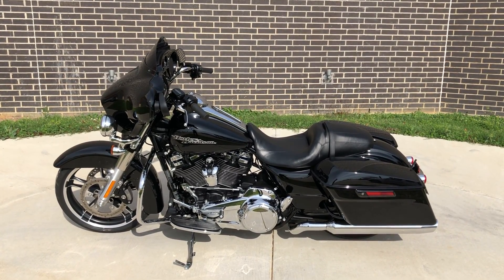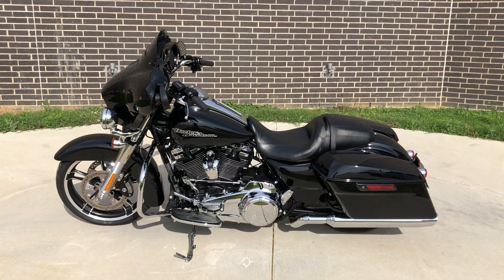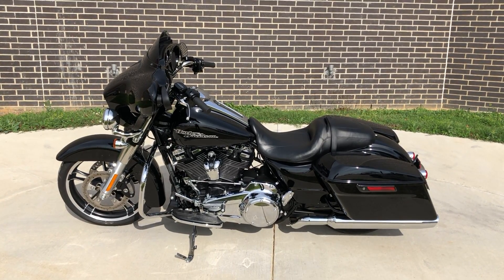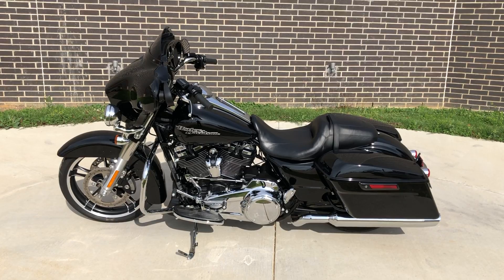Howdy folks, this is Rusty with American Motorcycle Trading Company here in Bedford, Texas. We've got a 2017 Harley Davidson Street Glide Special, and this is going to be one of our certified pre-owned motorcycles.